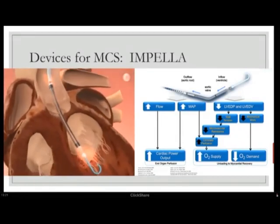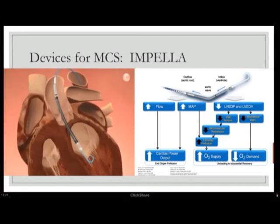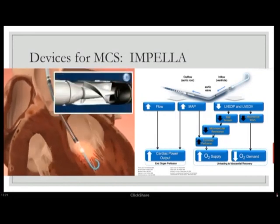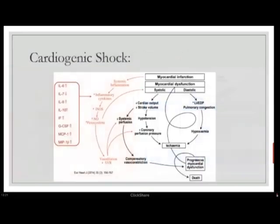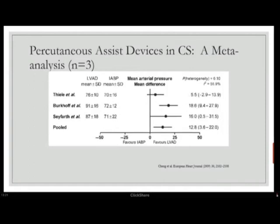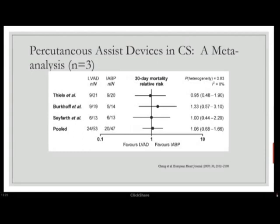Compared to the TandemHeart, we almost never use it because it requires 30–45 minutes of procedure time, transseptal expertise, and imaging — impractical when a patient is transitioning into refractory shock in front of you. Both percutaneous LVADs address the complex cardiogenic shock cycle by improving flows, unloading the left ventricle, and improving coronary and systemic perfusion. Meta-analysis data shows these devices improve cardiac index and mean arterial pressure compared to balloon pump, but disappointingly do not show impact on 30-day mortality.